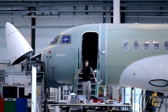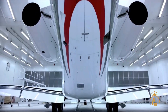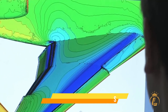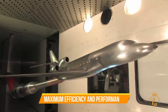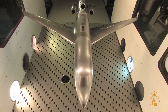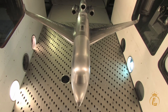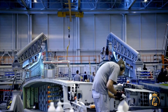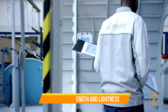One of the most significant challenges during the engineering phase was the development of the new wing design. The team used computational fluid dynamics simulations and wind tunnel testing to optimize the wing for maximum efficiency and performance. They also had to ensure the wing was structurally sound and could withstand high forces during flight. The wing was designed with a composite structure using advanced materials like carbon fiber, to ensure maximum strength and lightness.